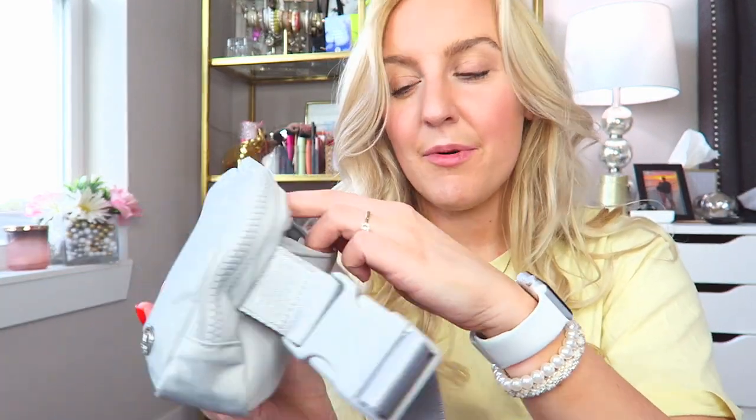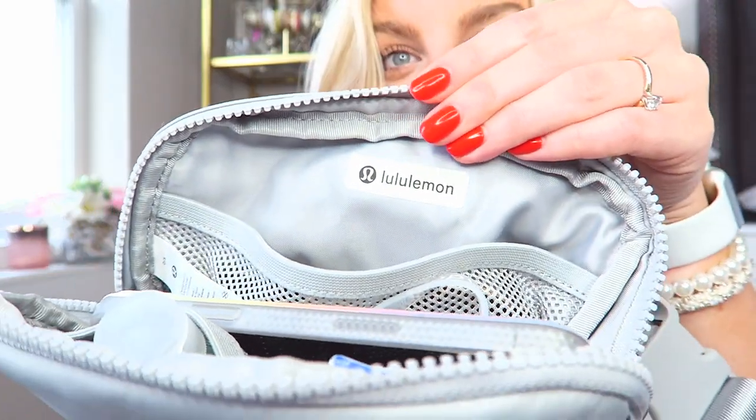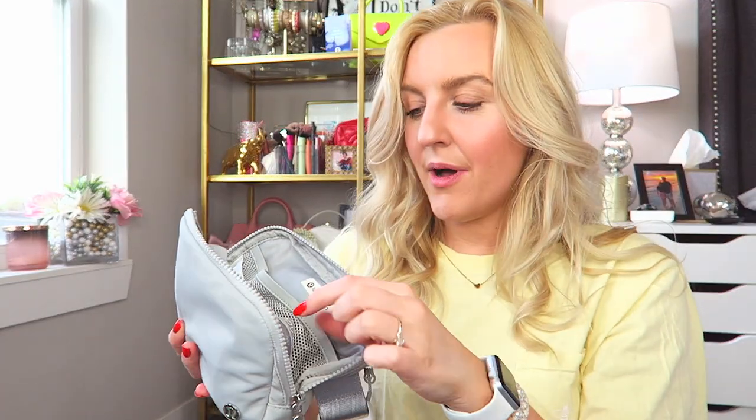It does have a zipper in the back, which is really nice. I like to put my phone in there sometimes, but right now I have a Walmart receipt and a gum wrapper in there. It is a really big belt bag — I love it. It holds so much and there are little compartments. In the main pocket I keep my phone. I have such a fun loopy case — it's kind of like rainbow iridescent. I love it.